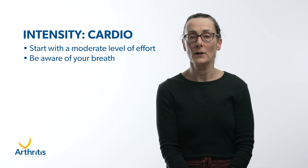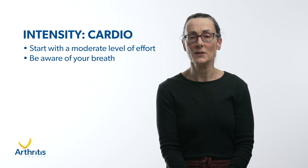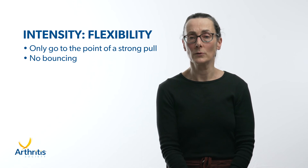For cardiovascular or cardio exercise and strength, start with a moderate level of effort. You may be more aware of your breath. With more vigorous activity you will start to sweat and breathe a bit more heavily, but you should still be able to talk. For neuromuscular exercise, focus on quality of movement, which will require a different type of effort. For flexibility, only go to the point of a strong pull with a steady hold — no bouncing.